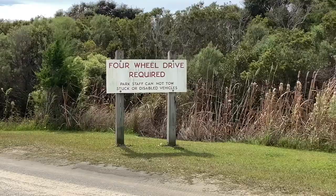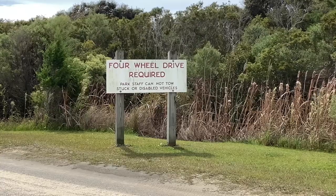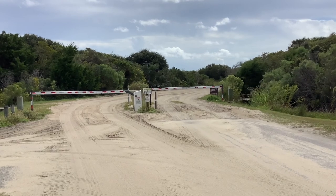In order to drive on our beach you have to have a valid driver's license and a registered and insured four-wheel drive vehicle. No ATVs or UTVs are allowed. When you buy the permit in the park office you will be given the access code to get into the gate.